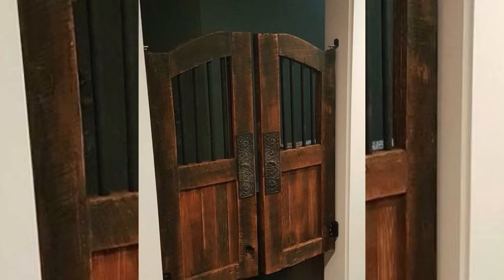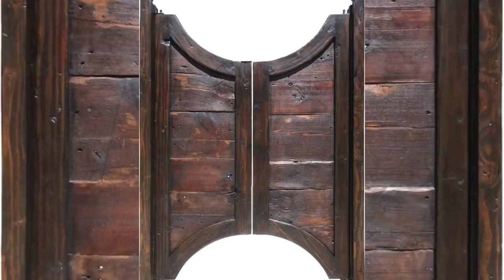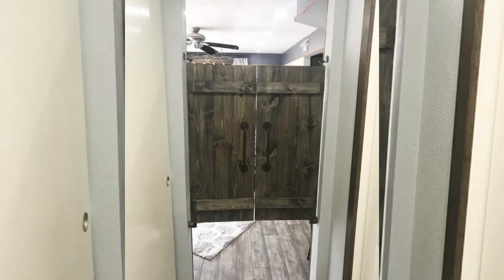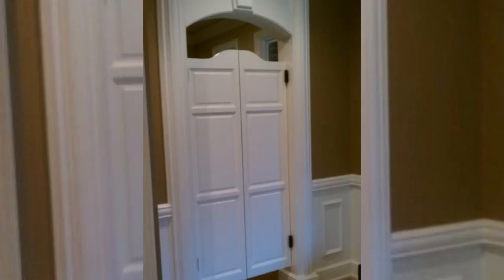Another type of door is the salon door. Though not as popular anymore, salon doors are quite practical. They are designed to allow for ventilation while still covering what's behind them. Salon doors have bi-directional hinges and no door handles, so one can easily walk through them even while holding items, making them ideal for kitchens and dining rooms.